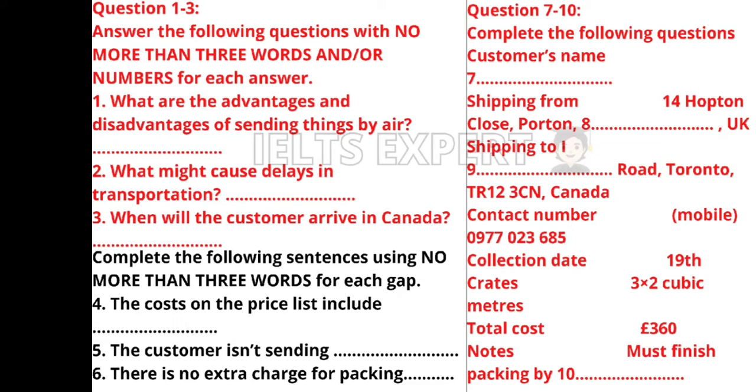Our packers will arrive on the morning of the 19th — I can't give you an exact time but it should be around 10 o'clock depending on traffic. As long as they finish before 1 o'clock I don't mind. I'll make a note of that. That is the end of Section 1 — you now have half a minute to check your answers.